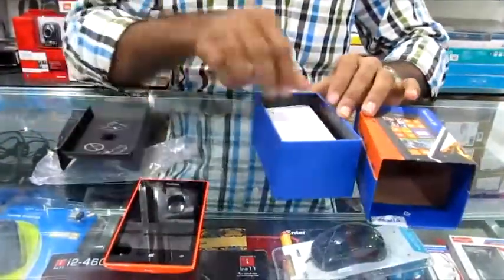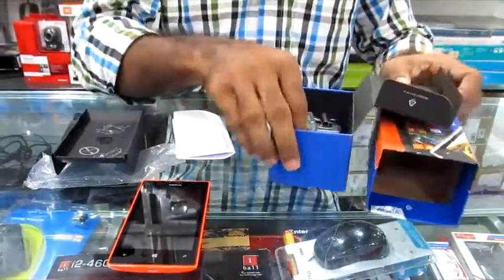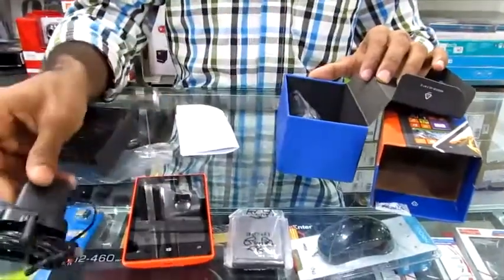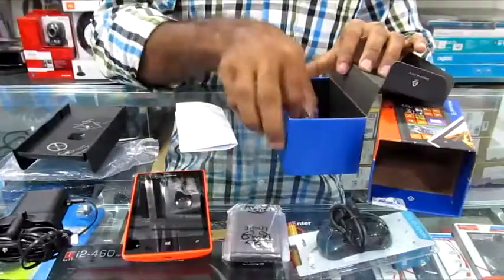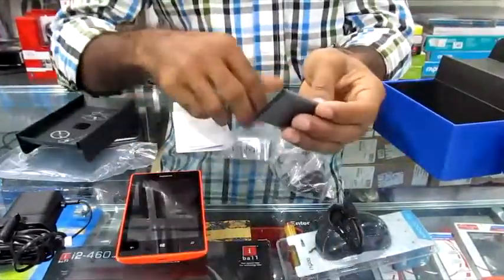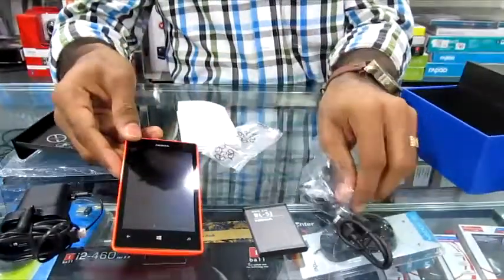The phone box contains, as usual, Nokia's common products: battery, charger, data cable, and headset.